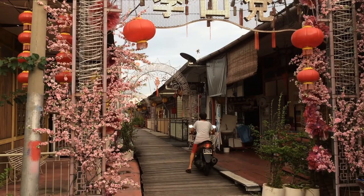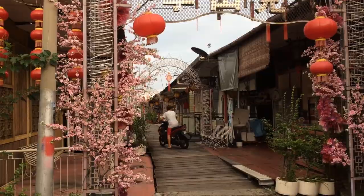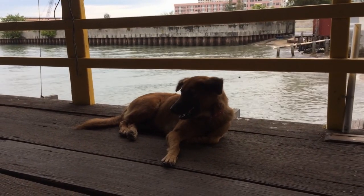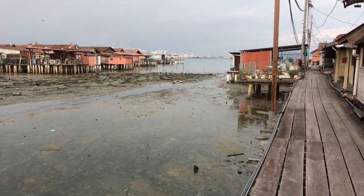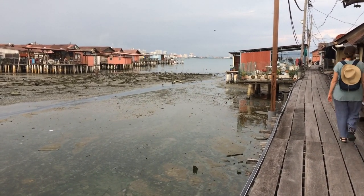We really enjoyed the Lee Jetty. This one just seemed a little bit more authentic and a little bit quieter. We enjoyed watching the people just go about their daily lives here. We were fortunate to visit these jetties at a time when there weren't too many tourists — normally it can get busy.